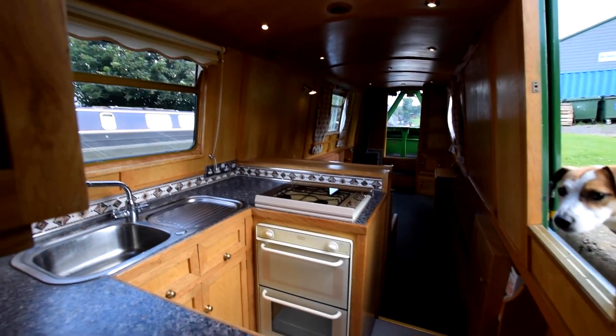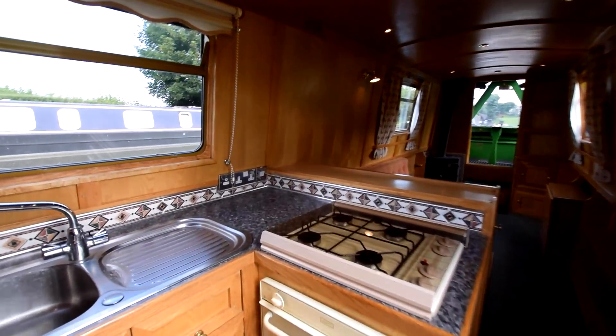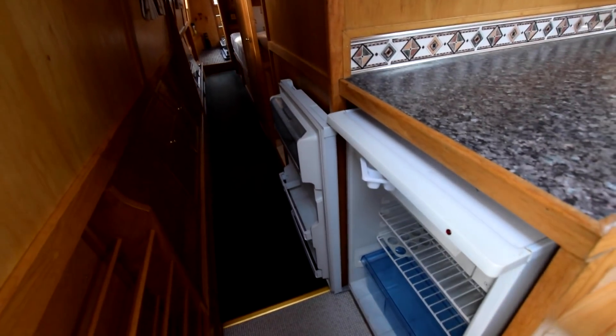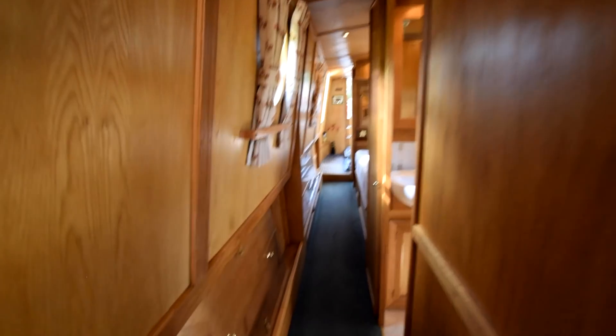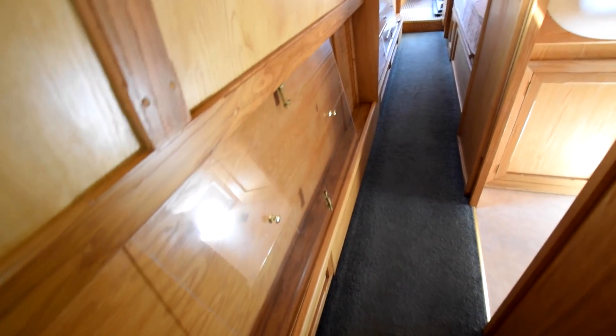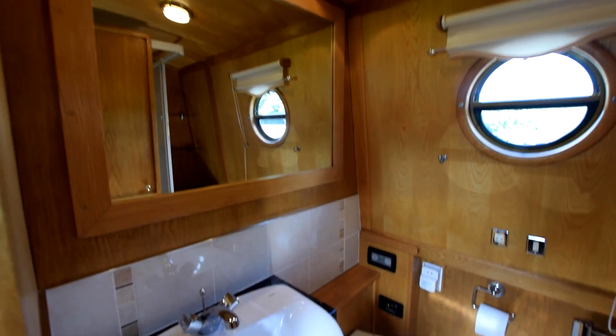Head height on the boat — six foot four in the centre, reduced in the engine room. Almost all the lighting is LED, apart from a couple of bulbs. There's a fridge — a 12-volt Inlander — left open just so it doesn't mould up. There are also a couple of perspex screens on the boat for the side hatches.